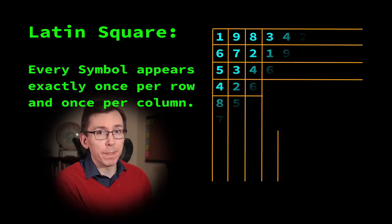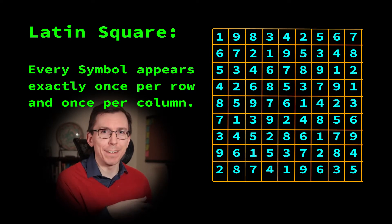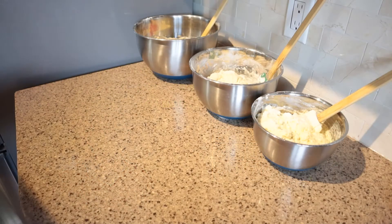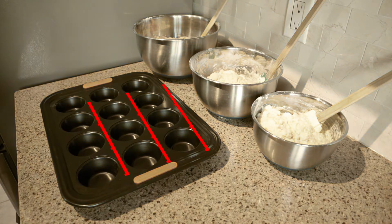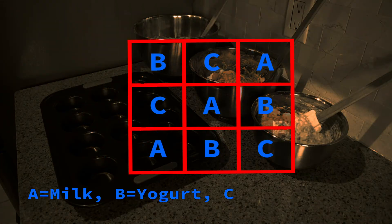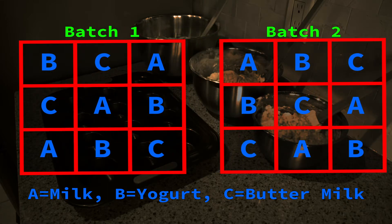To account for this, we'll use a 3x3 Latin square design. You've seen a Latin square before if you've ever done a Sudoku puzzle. In general, the KxK Latin square has K symbols — 1, 2, 3, ABC, whatever symbols you want — which occur exactly once in every row and exactly once in every column. For us, an entry in the square will correspond to a cup on our muffin tray and one of the recipes to be tested. In this way, we can control for changes in baking position. We'll also replicate this experiment twice using two different randomly permuted 3x3 Latin squares, giving us more data and more opportunities to randomize out confounding factors.